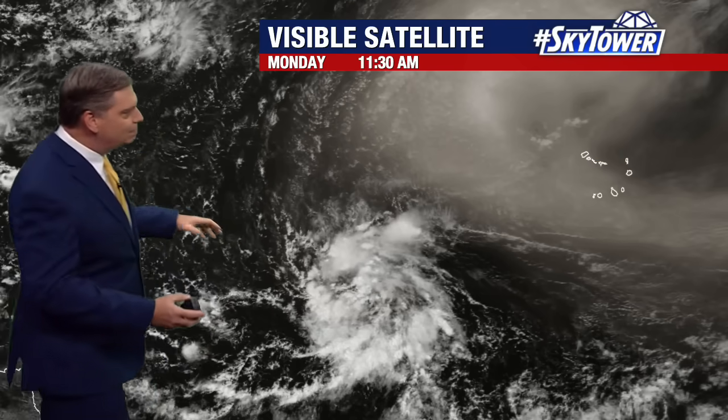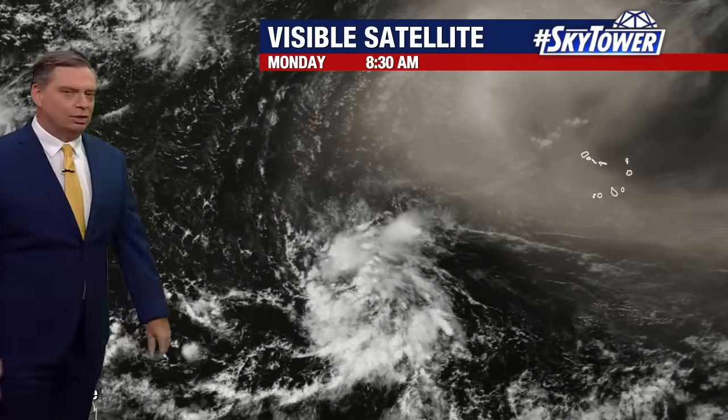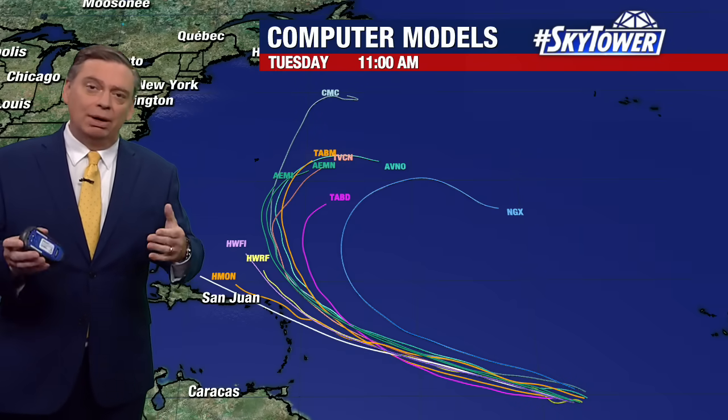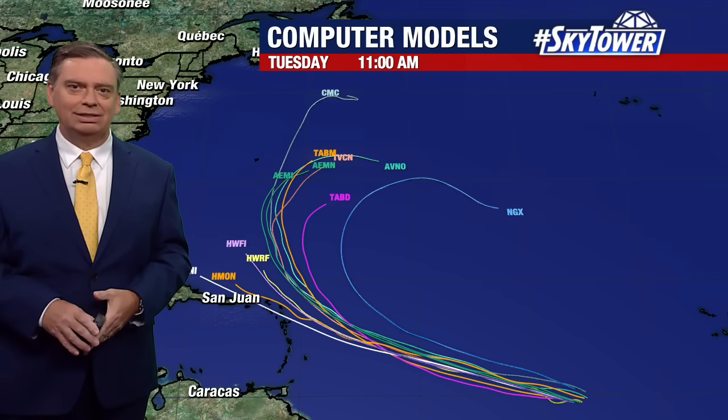Right now it's still fairly disorganized, but there's a decent amount of convection with this. The drier air is sitting primarily to the north of the system, so it doesn't look like that's going to cause a whole lot of issues. As we go through the next several days, models are suggesting it's not going to ramp up in intensity real fast, but rather a slow, steady organization and increasing intensity.